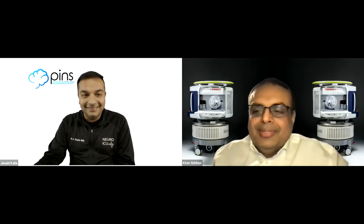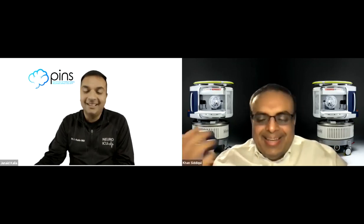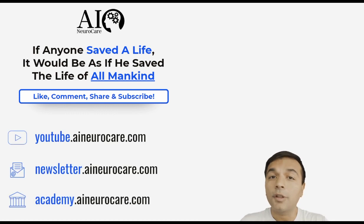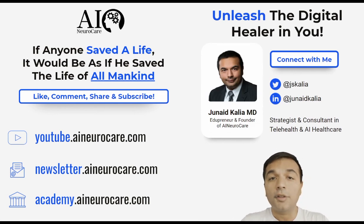I'm just humbled by being asked to do this. When you're in the weeds solving daily problems, it doesn't feel like innovative work, but it's flattering to be recognized. It's our mission to make a difference in people's lives and create social impact. We're deploying not only in the US but also in Pakistan — if anyone needs our capability there, please send them our way. If you save a life, it is as if you saved the life of all mankind. Like, comment, share, and subscribe for future updates.